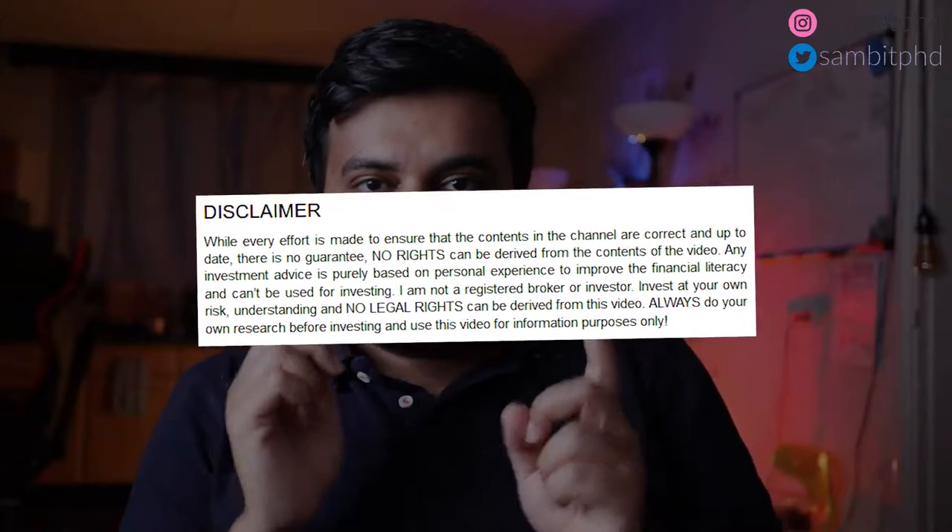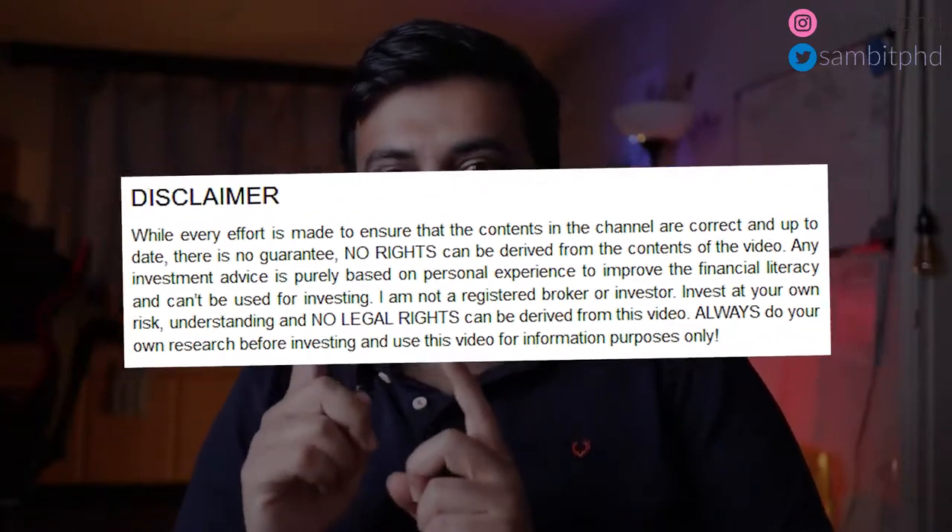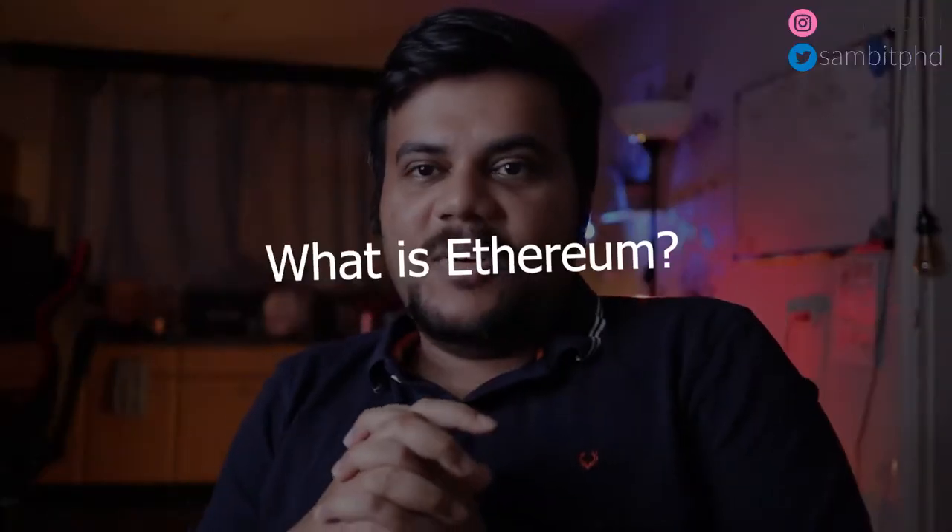Before I start, just be sure to check the disclaimer because I'm not an expert trading advisor. Don't go by what I say — I'm just giving this for informational purposes. Please check the disclaimer very carefully. Okay, so let's start — what is Ethereum?